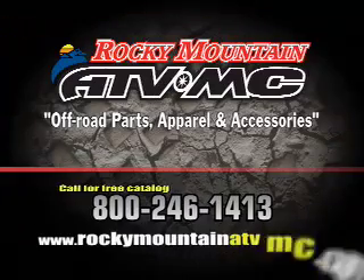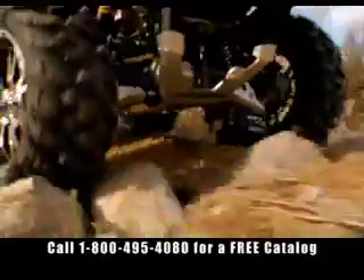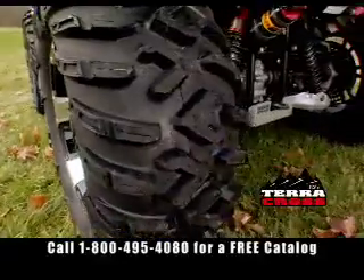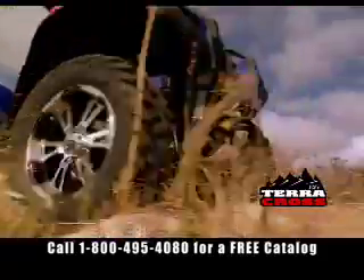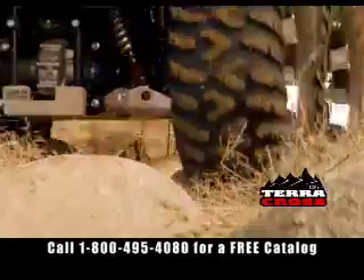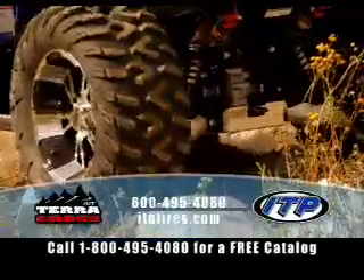Get ready the easy way with Rocky Mountain. Terra firma just got tamed. Introducing the TerraCross radial from ITP. It's built for maximum traction on hardback trails. The radial design gives you a smooth ride over any kind of terrain. Call for a free catalog or visit ITPtires.com.